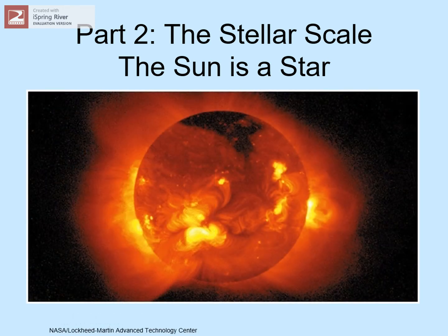Here's a look at our star. It's glowing because it's hot, but there's no flame here. Nothing is burning. It's just a lot of hot gas.